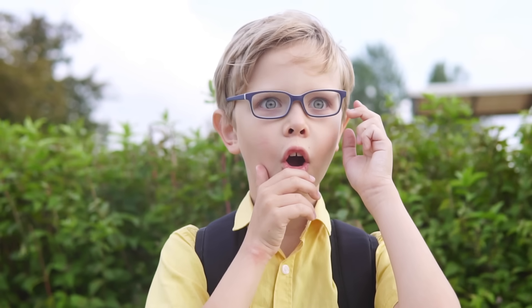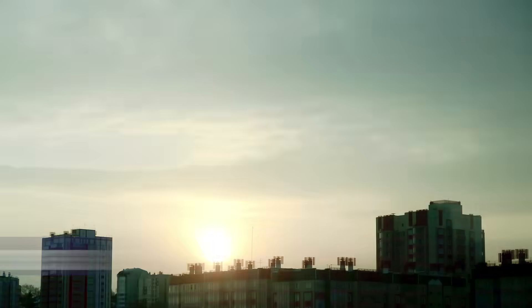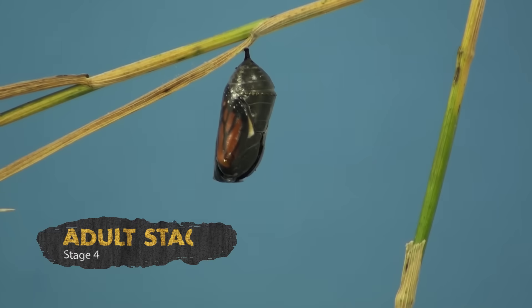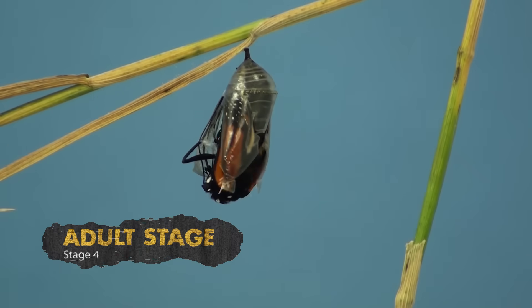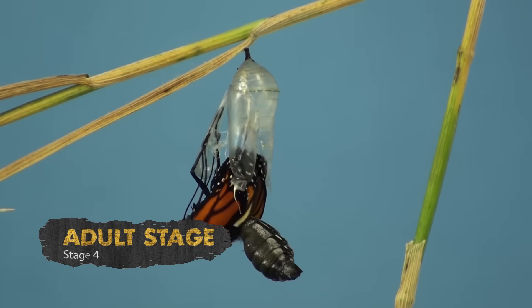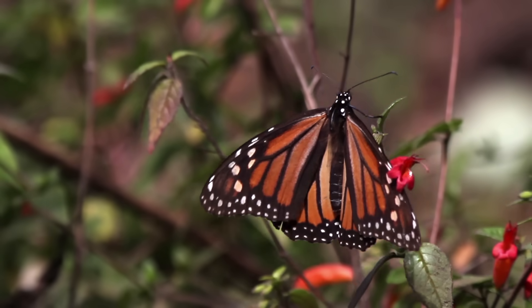Metamorphosis is one of nature's most amazing occurrences. It takes between seven to ten days for a young caterpillar to turn into an adult butterfly. When the butterfly emerges from the chrysalis, the pupa stage ends and the fourth and final stage of its life cycle begins.